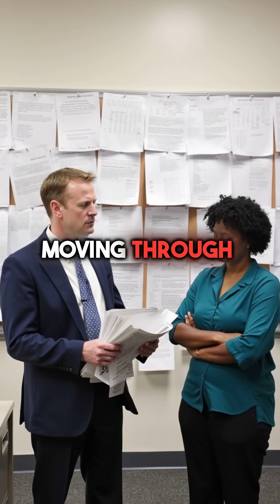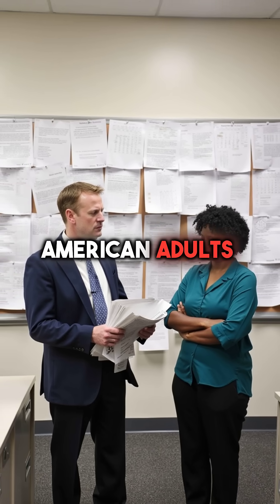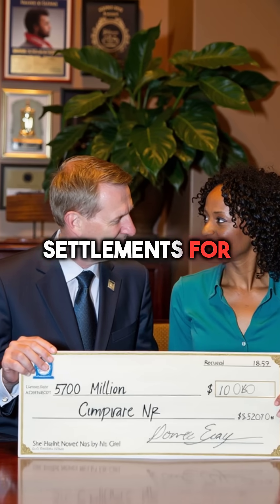The attackers spent months moving through the network, stealing personal data from nearly half of all American adults. Equifax eventually paid $700 million in settlements for this breach.